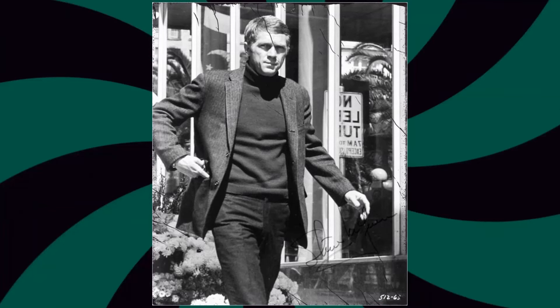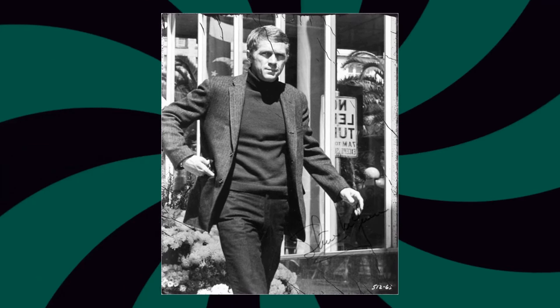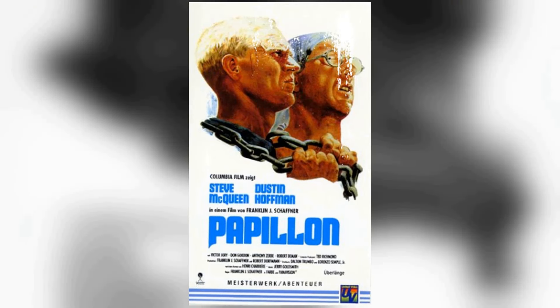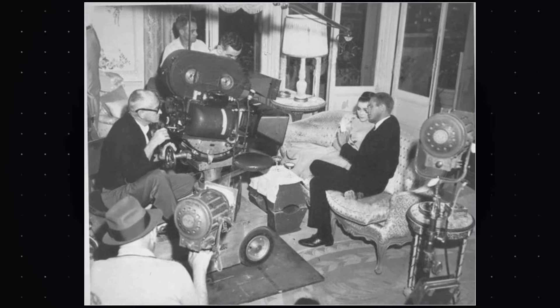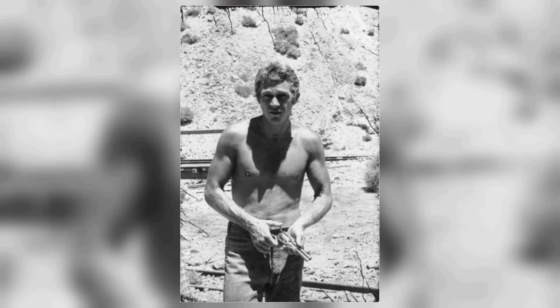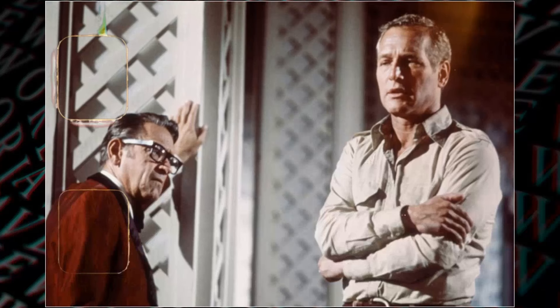In The Towering Inferno, Steve McQueen took a hands-on approach to his role, demonstrating a strong commitment to authenticity in action sequences. He performed his own stunts, including a particularly perilous one where he jumped from a helicopter. The production team had reservations about allowing such a dangerous stunt, but McQueen's insistence prevailed. His dedication and willingness to take on such a challenging physical feat added a layer of realism to the film, further cementing his legacy as an actor known for engaging directly with his action scenes.